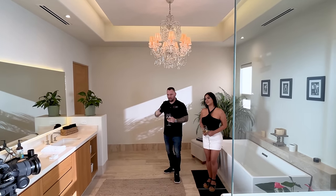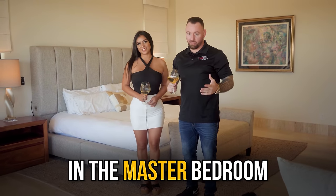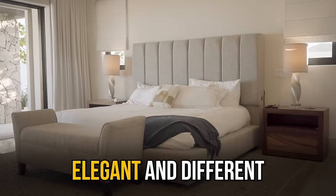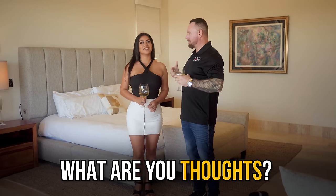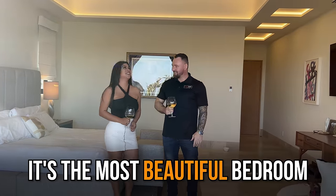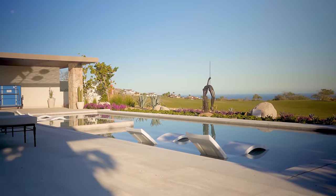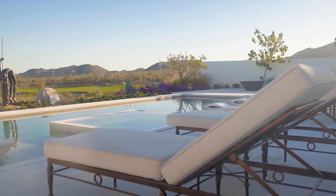Let's move into the master bedroom. When you guys see the ceilings — completely different design, once again different chandeliers, very beautiful. You won't see this in any of the properties here in Cabo San Lucas. This is the main master bedroom. Right from the bed, right where you're going to lay your head down, you get a view of the golf course.